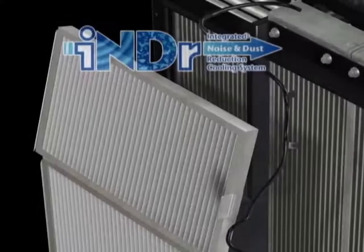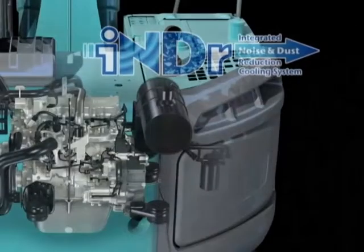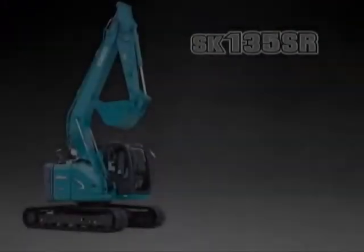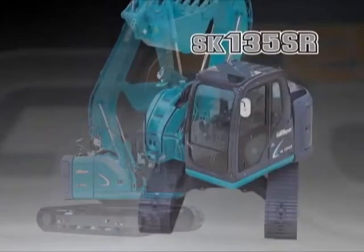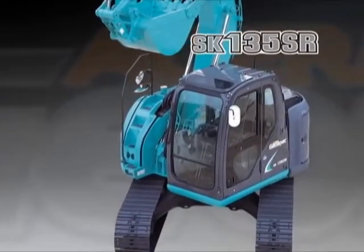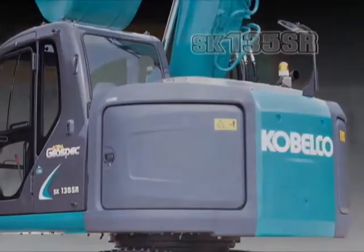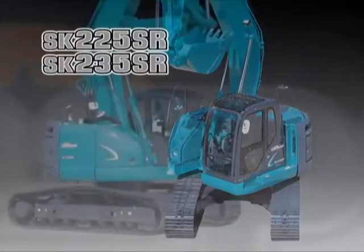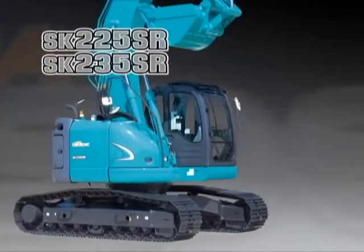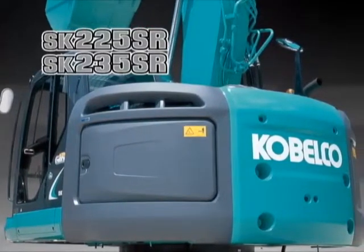One way Kobelco is making this possible is through the development of INDR — the Integrated Noise and Dust Reduction Cooling System — a completely new technology designed to reduce noise. By fitting this new technology in three new models, the Acerat GeoSpec Series SK-135SR, SK-225SR, and SK-235SR, significant noise reduction has been achieved compared with conventional models.